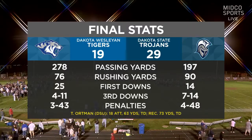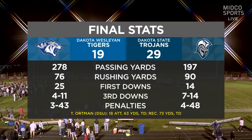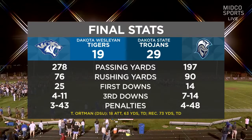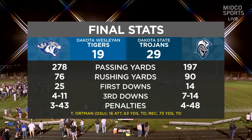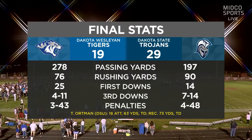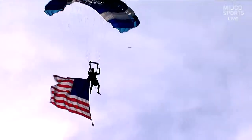Look at Tice Ortman's stat line: 18 carries, 63 yards, and a rushing touchdown, plus the 73-yard receiving touchdown. That's 136 all-purpose yards and two scores. And you hit it right on the head during the game — it was like he was getting stronger as the second half played out.